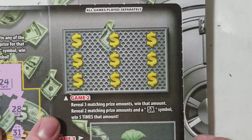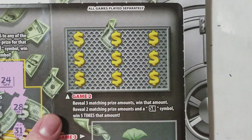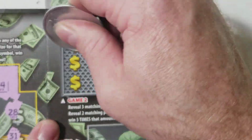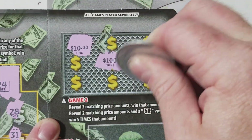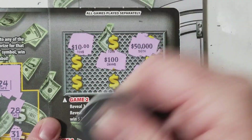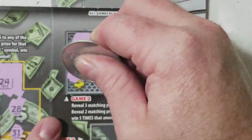All right, we're looking to match three like amounts — win that amount — get two like amounts and a 5x symbol and win five times the amount. A lot of hundred dollars gets one that way on this ticket, I think. Two hundred gets one that way on this ticket too.